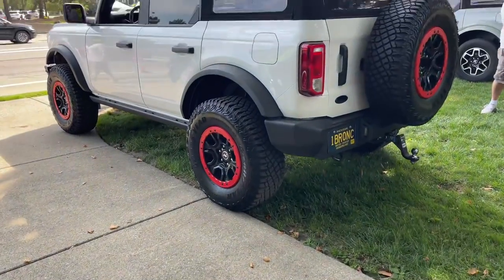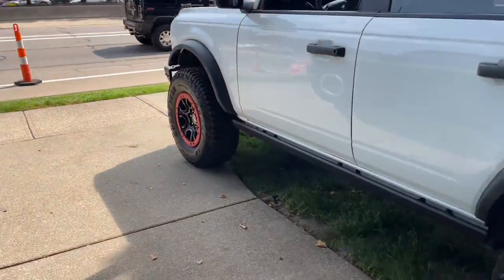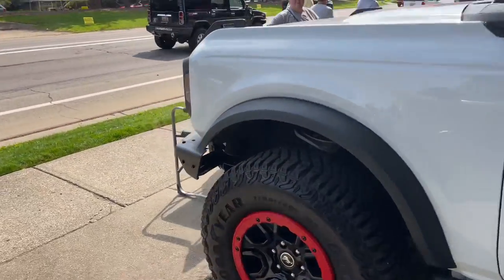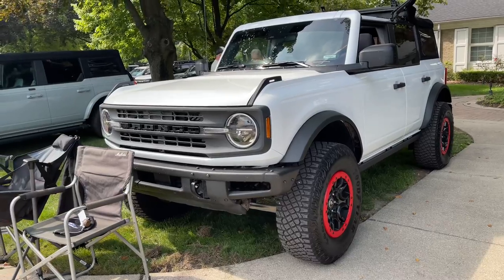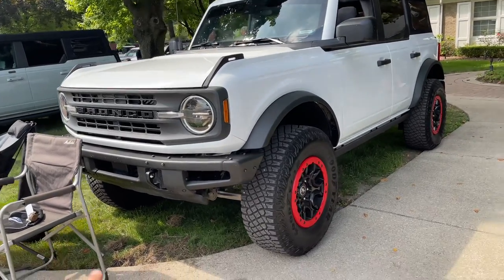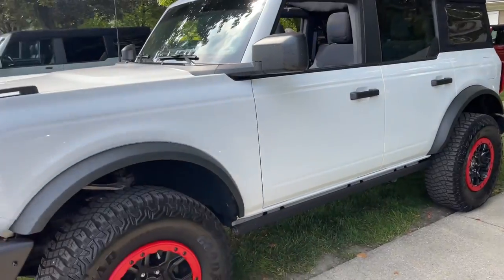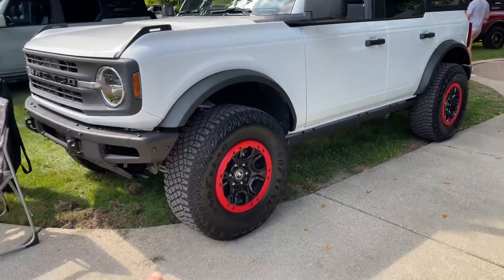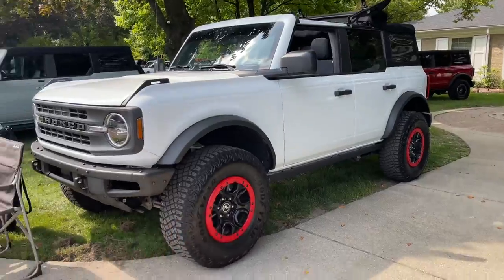Look at this white Bronco with those red accents — that is pretty freaking nice. They've debadged it; I'm always iffy on debadging, but with the red accents it's just simple. It's got the blacked-out grille. Let me know in the comments what you think. I like it — it's kind of anti-murdered-out, with just a simple splash of red graphics. Looks great.